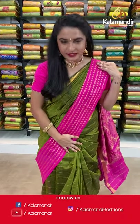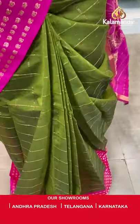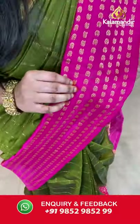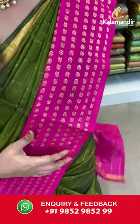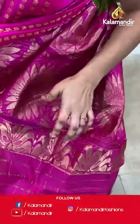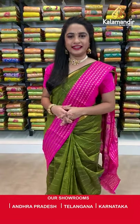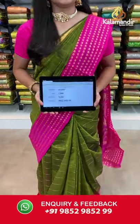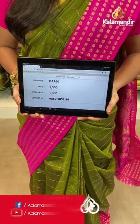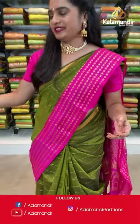Let's start with the saree I'm wearing — mehendi green and radium pink color combination. All over the body we have golden zari checks, a contrast border with golden zari parsley booties, and a contrast pallu with floral motifs in golden zari. The saree is paired with a contrast blouse with border. Saree code BA960, actual price 1500, offer price 1050 rupees. Send screenshot with code to WhatsApp 9852985299.